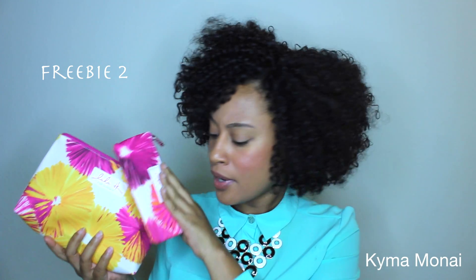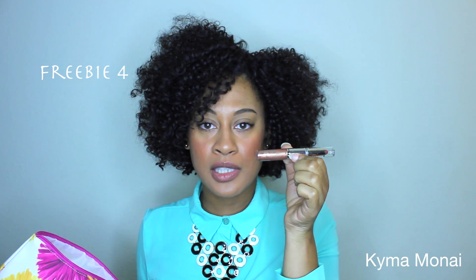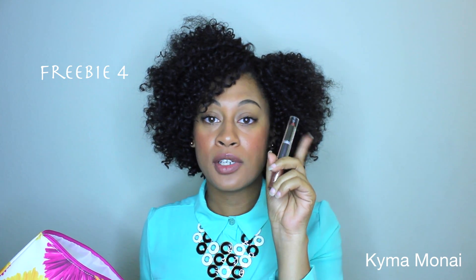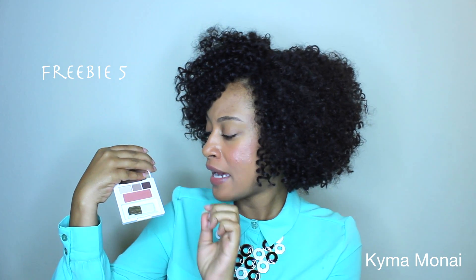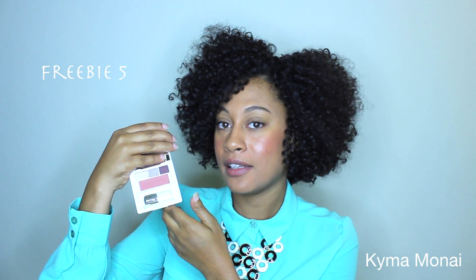So I got a cute little set right here. The Clinique Dramatically Different Moisturizing Lotion Plus, the Clinique Long Lasting Gloss Wear - which has gloss on one end and lipstick on the other. This little eyeshadow palette - I'm not sure if it says Lulu or Lala DK for Clinique. I haven't tried the eyeshadows yet but I've been dipping into the blush and I like that color. This is the Clinique Moisture Surge Extended Thirst Relief - it's like a gel-type formula.